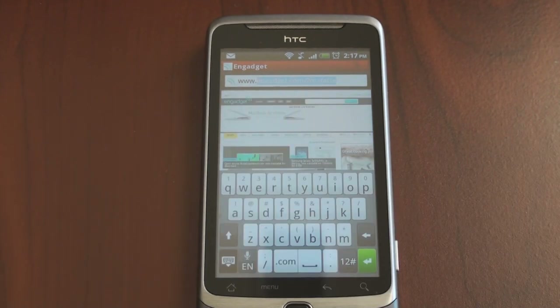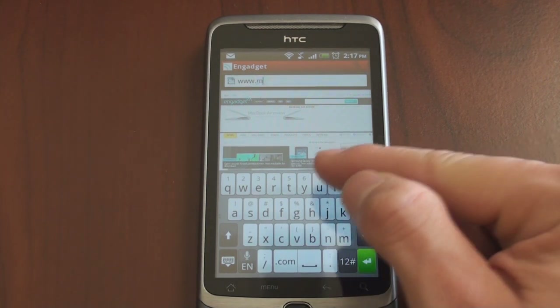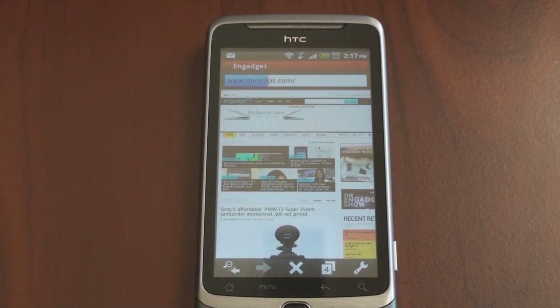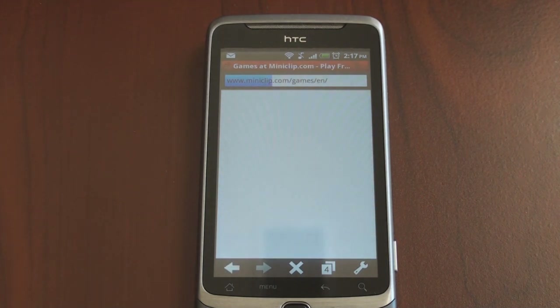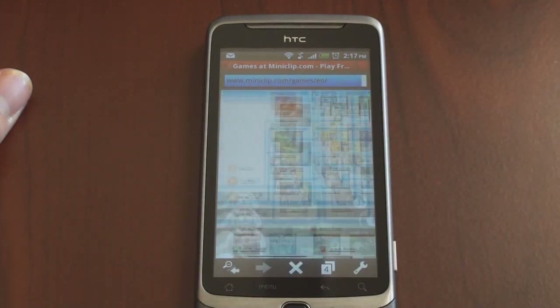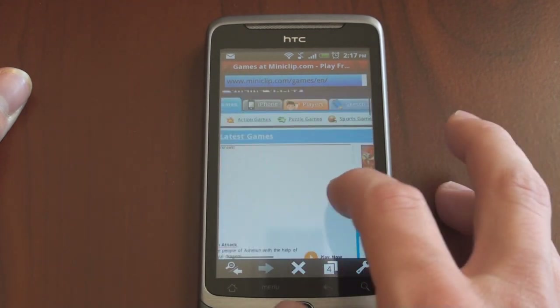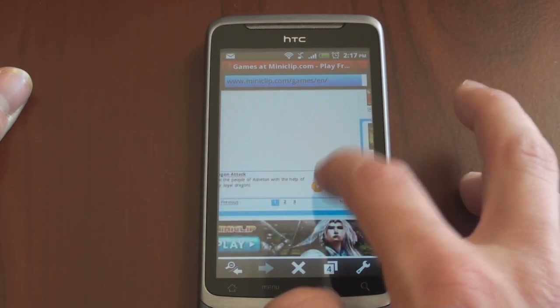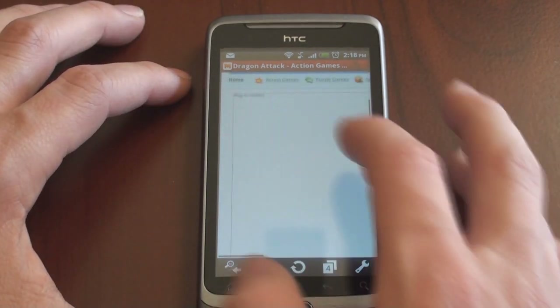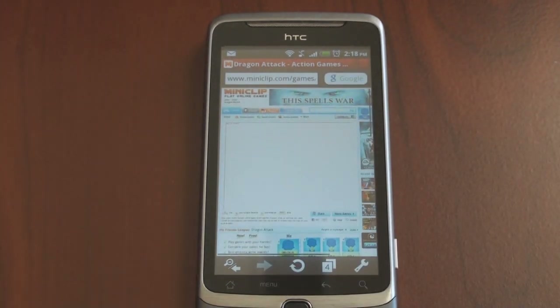Let's see how this handles a website like MiniClips.com — it's actually a Flash site that lets you play some games. It loaded pretty fast. Let's see what happens when you press play. You probably could have guessed what would happen — nothing happened, because Opera Mobile doesn't support Flash content. Of course, you can use the stock Android browser with the Adobe Flash 10.1 plugin if you want Flash content on your Android 2.2 device.